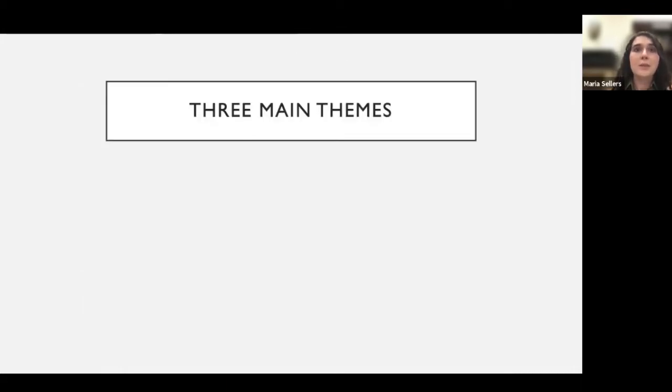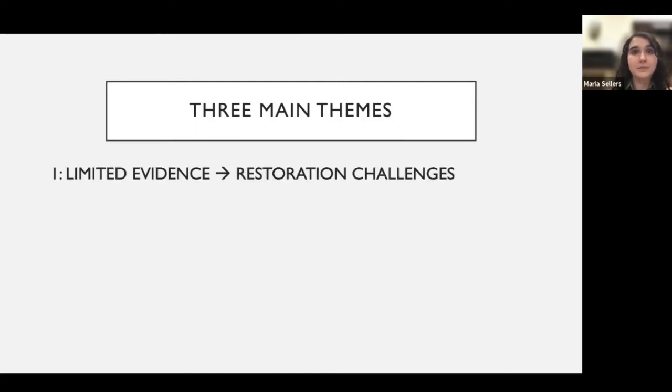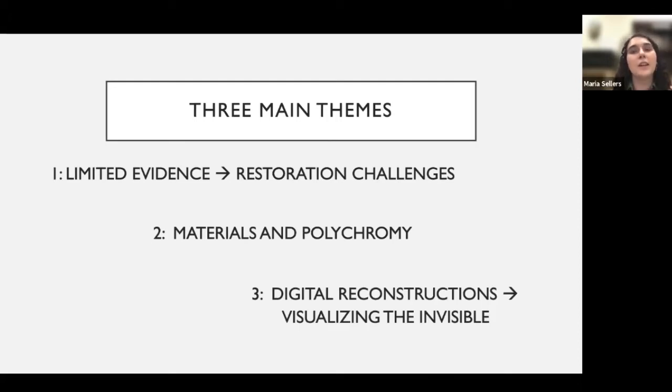Over the course of this project, there were three main things I centered my work around. One: the Athena Parthenos, including her base and its decoration, has been missing since late antiquity, and reconstruction is based on limited indirect evidence. Two: most restorations envision applied metal figures, typically gilded, but another possibility would be stone relief figures, which would have been brightly painted given what we know of ancient polychromy. Three: digital reconstructions can help us visualize the invisible — photogrammetry and digital editing software make it possible to compare the visual effects of different hypotheses, adding nuance and insight.